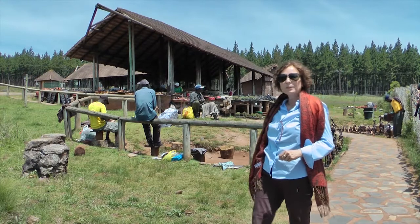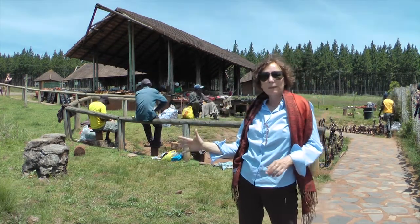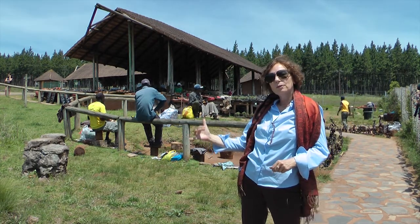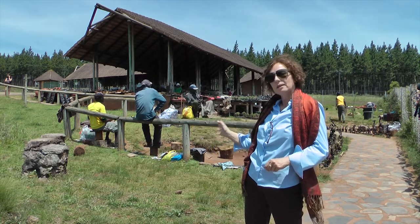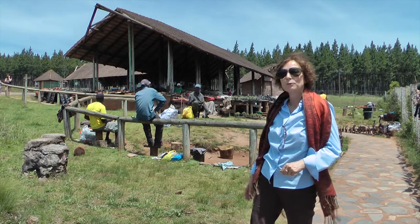I've discovered this beautiful curio stall right at the Mac Mac Waterfalls, a little bit south of Graskop on the Panorama route. The quality here is excellent, and the prices alike. I'm going to find something for myself.